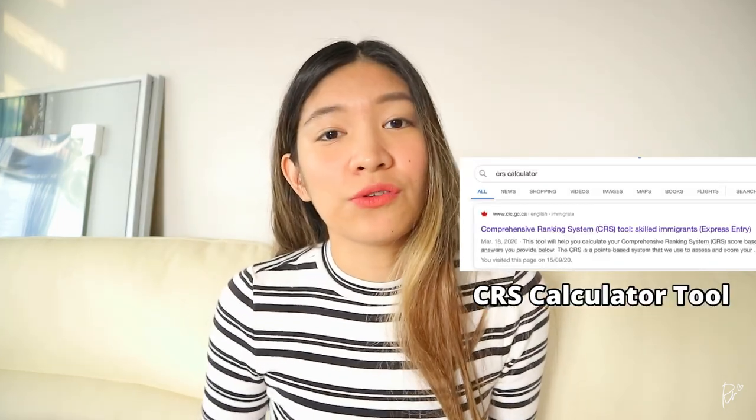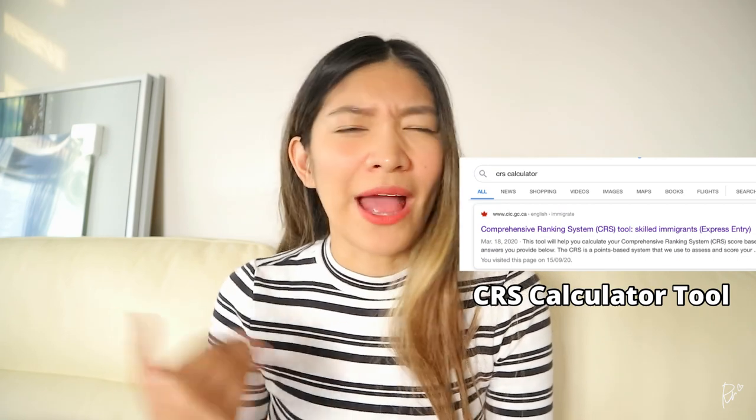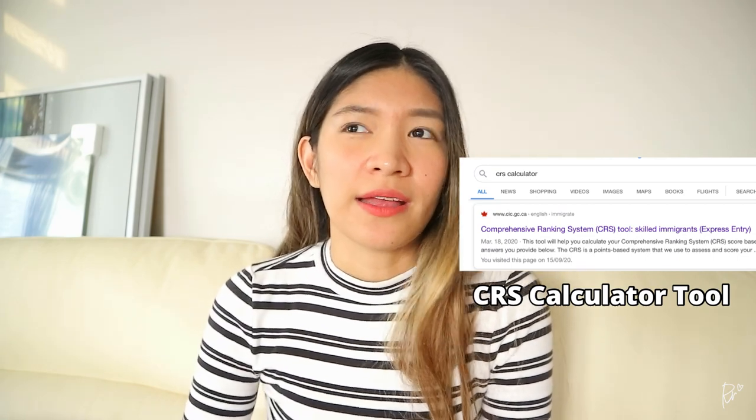Did you know that there's actually a way for you to calculate your CRS score before even submitting an Express Entry profile? Just type 'CRS tool' on Google. It should redirect you to their website and you'll answer about 10 questions, and at the end it will generate your score. It's very beneficial especially if you want to see the biggest factors that contribute to your CRS score, or if you simply just want to know what areas you can improve on to maximize your points.